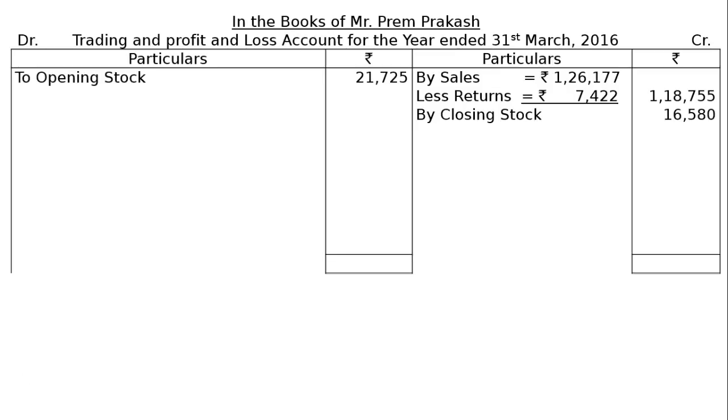On the debit side, the opening stock is Rs. 21,725. Next, purchases in the inside column, that is Rs. 83,290. Then, less returns, that is Rs. 3,172. In the final column, we will have Rs. 80,118.